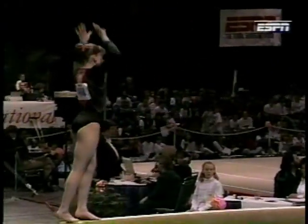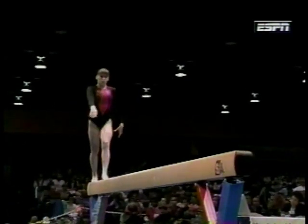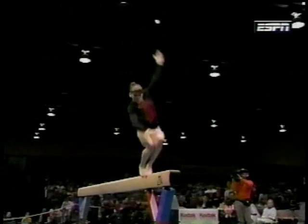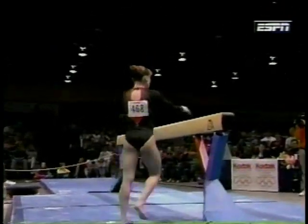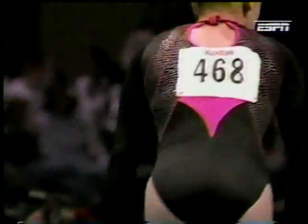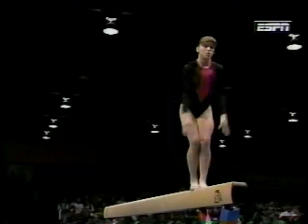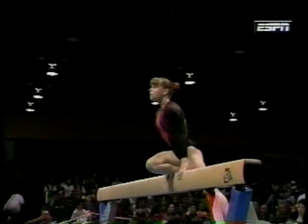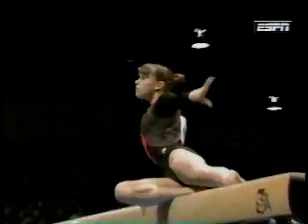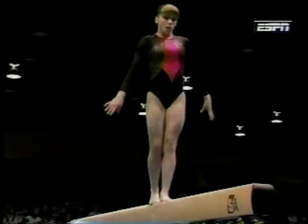She is an elite gymnast from the state of Georgia. Punch front onto the beam — and then off, unfortunately. The reason why you're seeing falls on this move — this is like the third one we've seen on the front — is because it's completely blind, and you don't know that the beam is there until your feet hit it. So you really have to have tremendous awareness in the air, and factor in the fact that this is four inches wide.